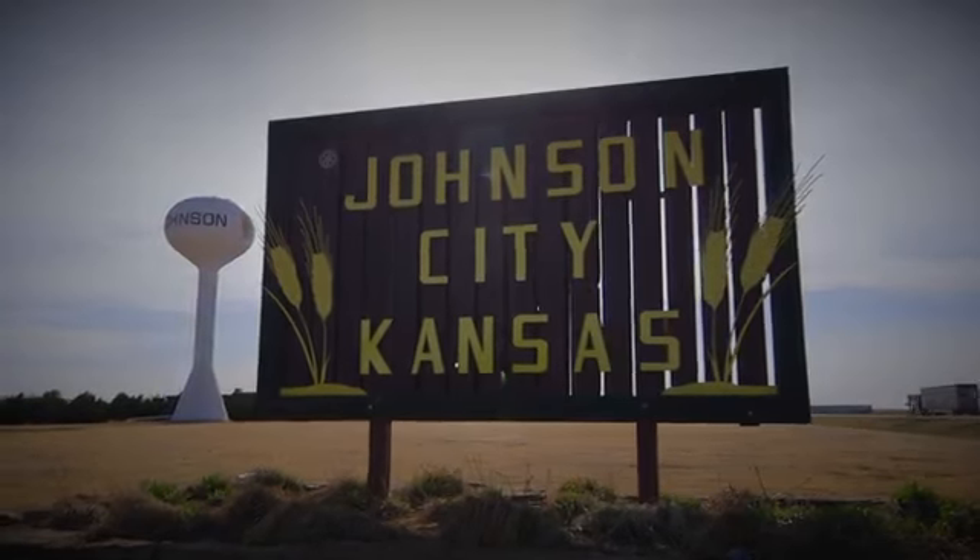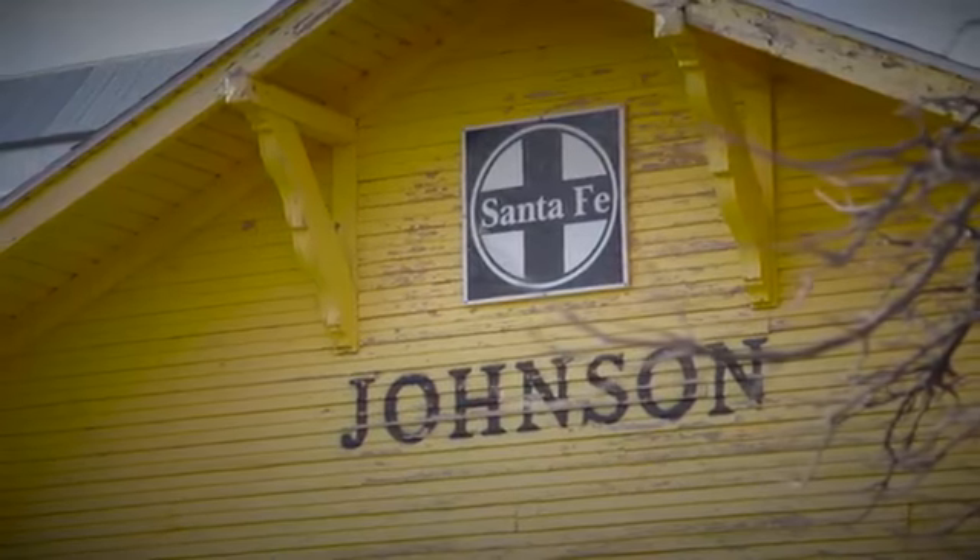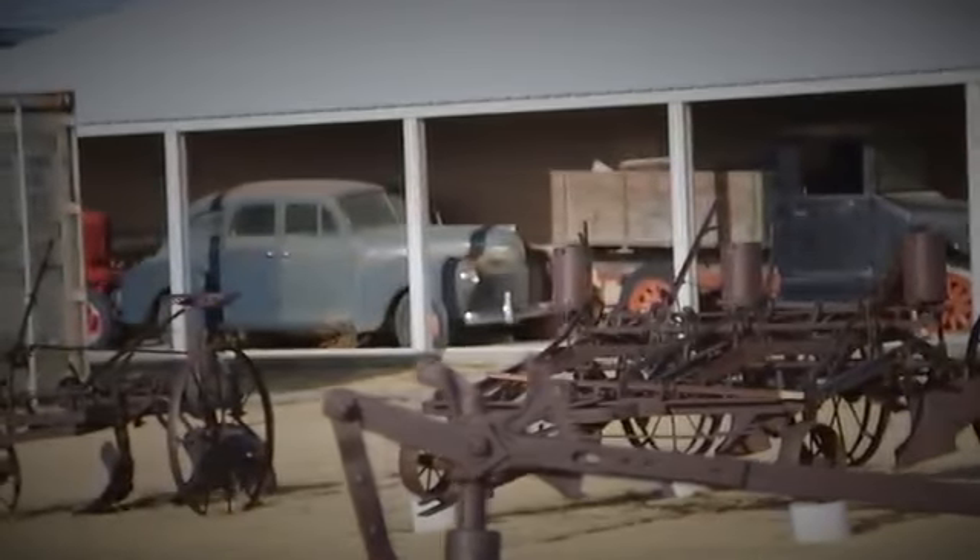Johnson is in the southwest corner of Kansas. We're a smaller community, a farming community, about 1,200 people. We're kind of in the middle of absolutely nowhere.